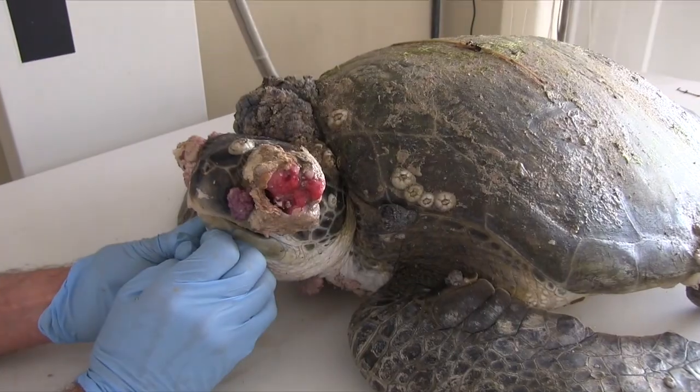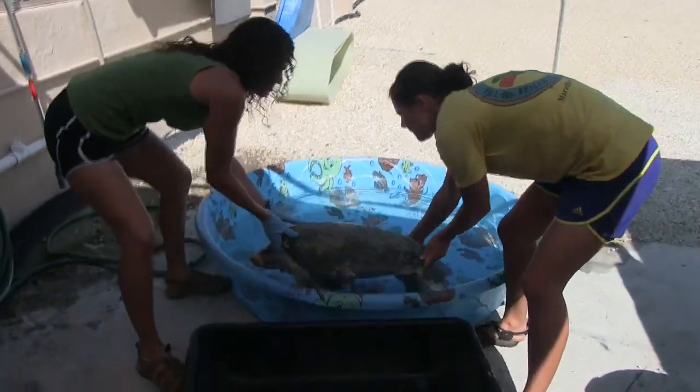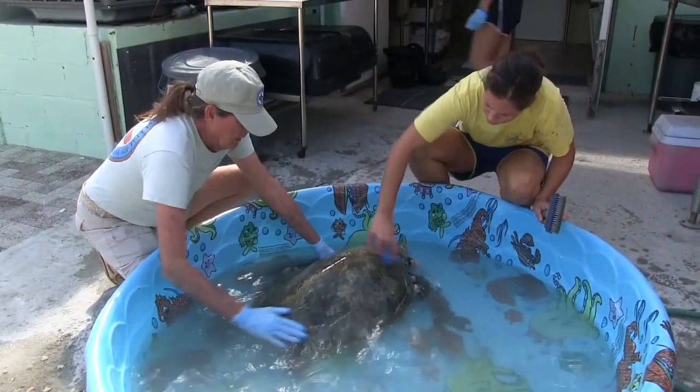That's what the turtle hospital is here for. First thing we're going to do is dip her in some fresh water, get some antibiotics in her, and when we put her in fresh water, the parasites will kill all these leeches. I'm just going to let her soak and get the deep stuff off.